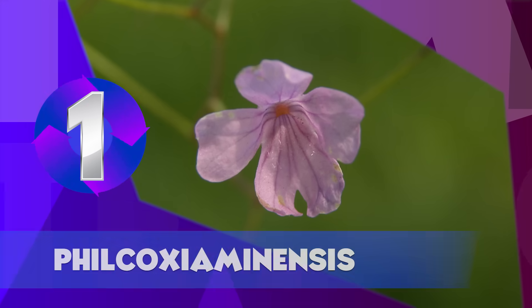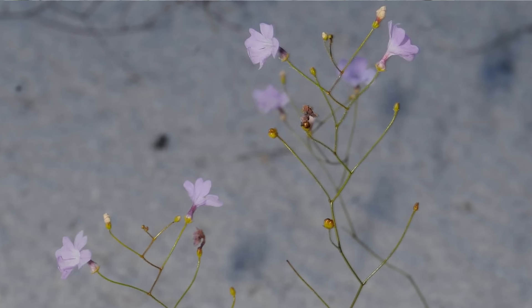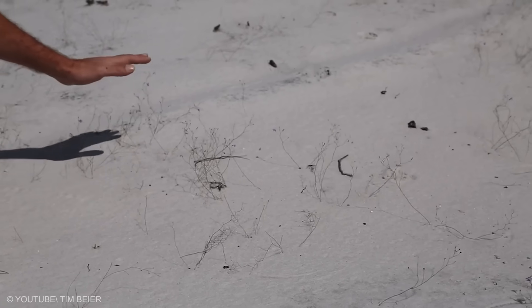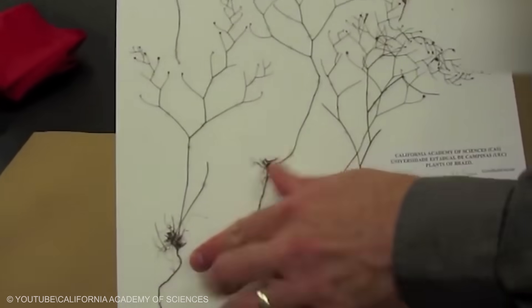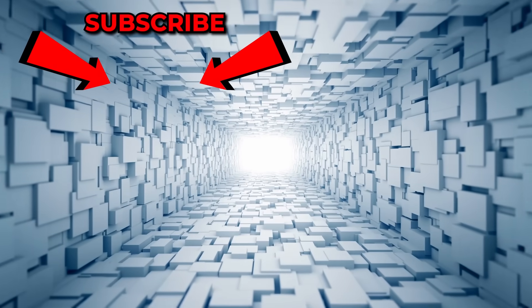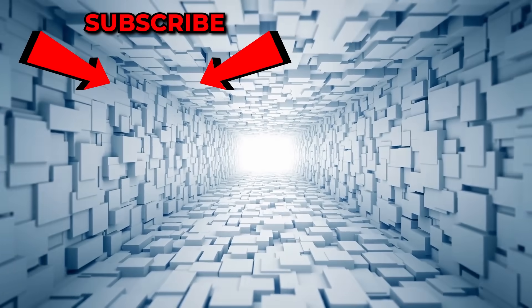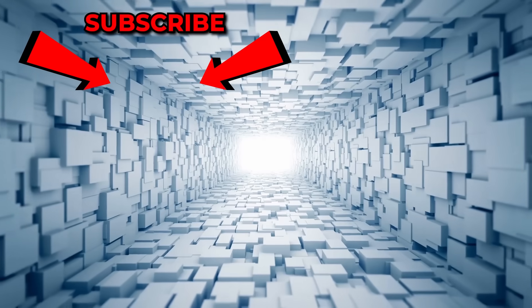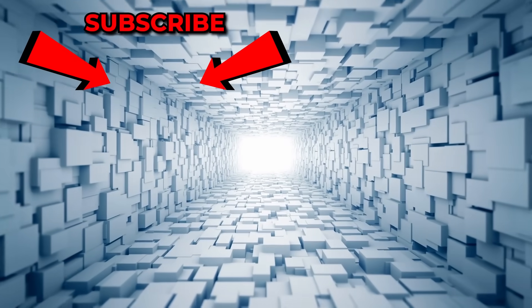Philcoxia minensis. To sum up our list today is Philcoxia minensis, a worm-eating plant endemic to the Brazilian savannah regions. This plant with underground leaves about the size of pinheads traps and digests its unsuspecting prey and uses the acquired nutrients as fertilizer. Which plant is the scariest? Have you ever seen any of them in real life? Let us know in the comments section. If you enjoyed it, be sure to give us a big thumbs up. Hit subscribe and turn your notifications on to never miss a thing. Until next time, do take good care of yourself.